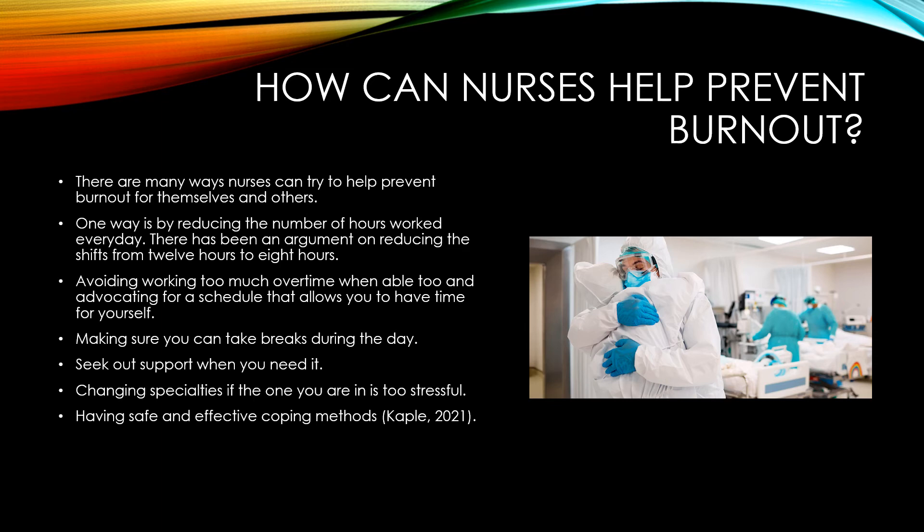Avoiding working too much overtime and advocating for a schedule that allows you to have time for yourself is important. There is mandatory overtime, but if you're working at a place that is making you work too much and you are not staying healthy, that might not be the right place for you.